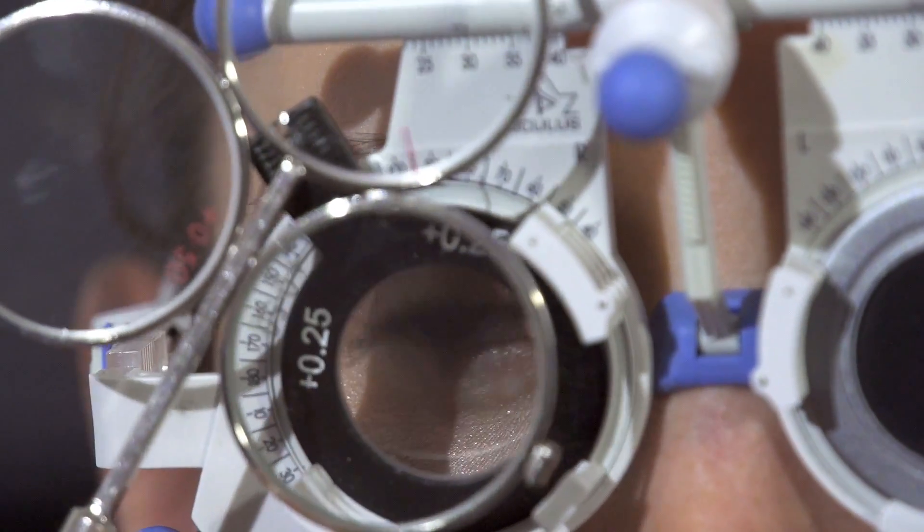SMILE is the latest innovation in laser vision correction. It is keyhole LASIK surgery. With SMILE, a small incision of about three millimetres in size is made into the cornea, which is the front window of the eye. Through this small incision, a small piece of corneal tissue is removed and this changes the shape of the eye, which allows you to focus more clearly.